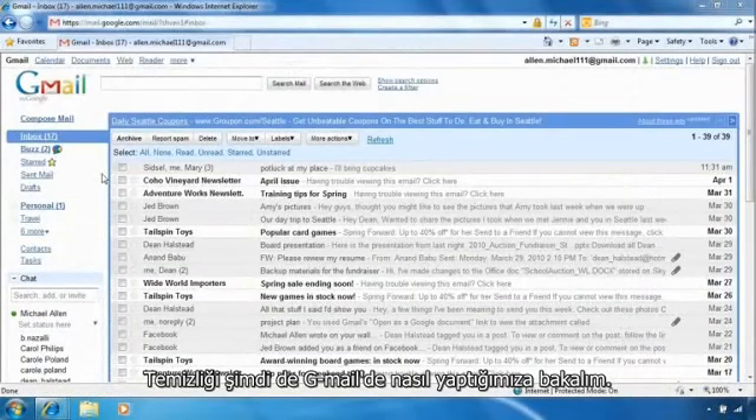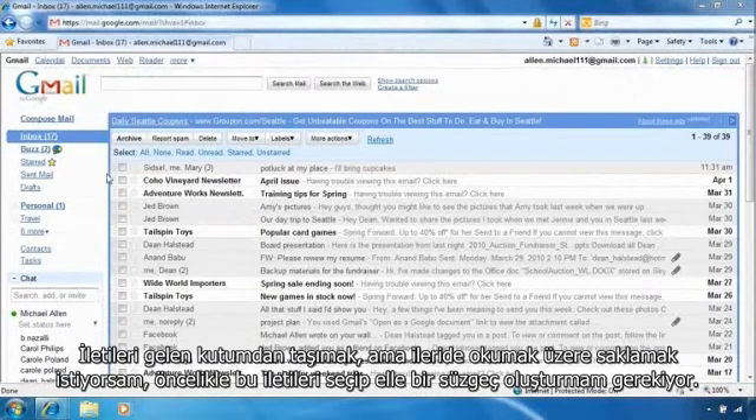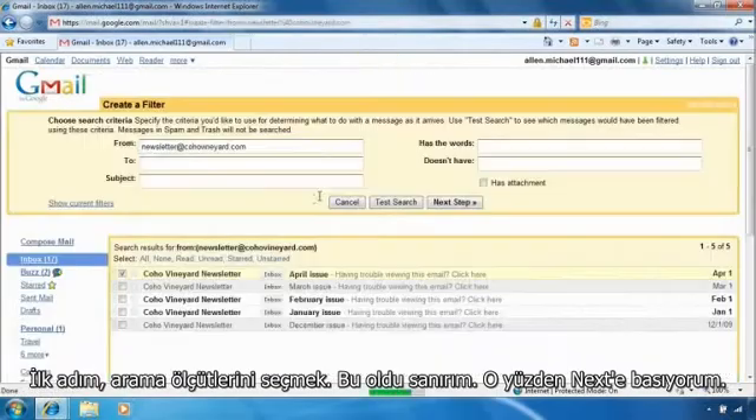Let's take a look at how to do this in Gmail. To move messages out of my inbox but set aside for later reference, I select the email and manually create a filter. The first step is to choose the search criteria. This looks okay, so I'll click next step.